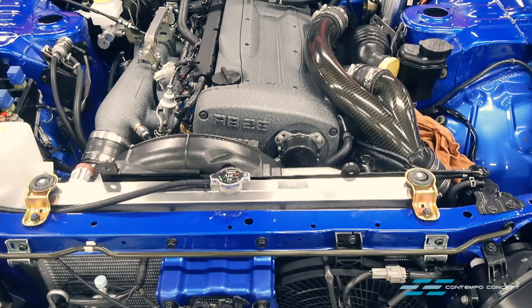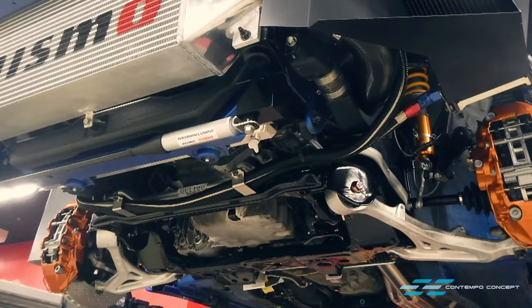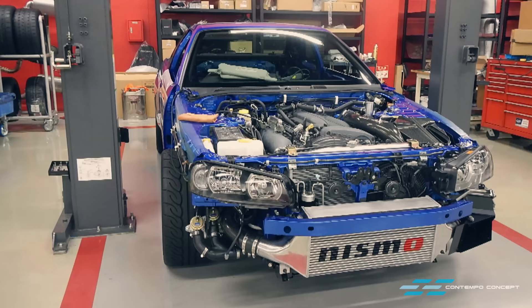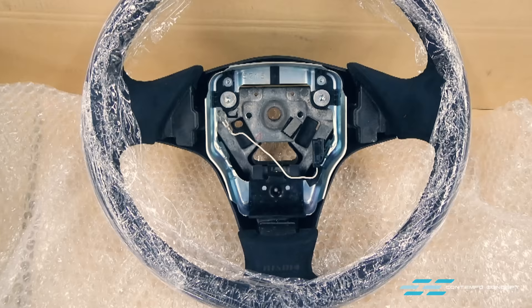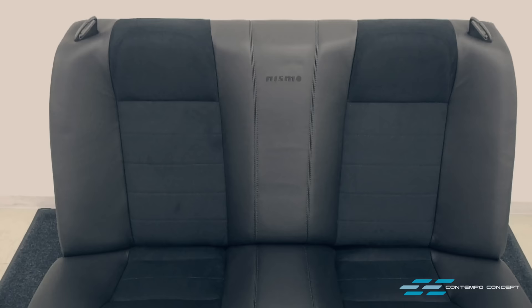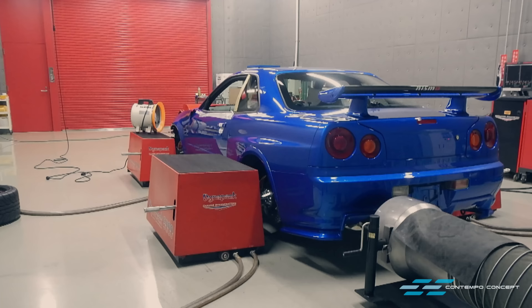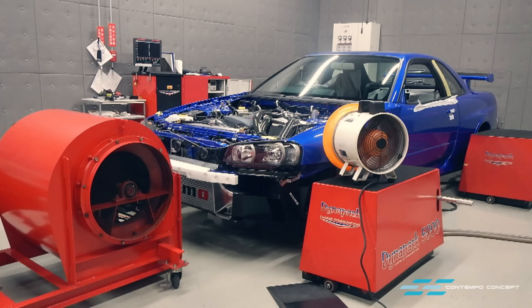The engine is finally back in where it belongs. What a masterpiece! The custom-made interior is also ready. Nismo then puts the car on a hub dyno to further check if the engine and drivetrain are working in harmony as they should.